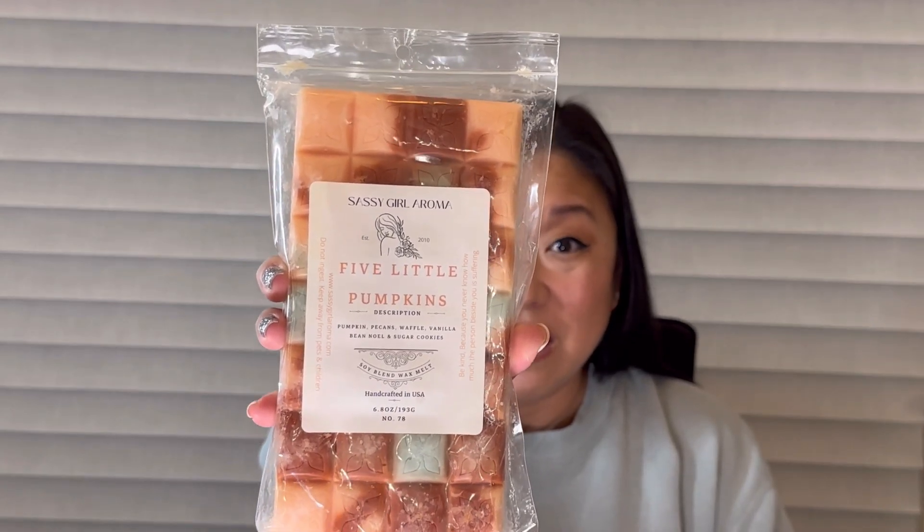Next is Five Little Pumpkins, which is pumpkins, pecans, waffle, vanilla B Noel, and sugar cookies. I did not get to this last week, so hoping to at least put a dent in this because it is just pumpkin pecan waffle blend perfection — I love it that much.